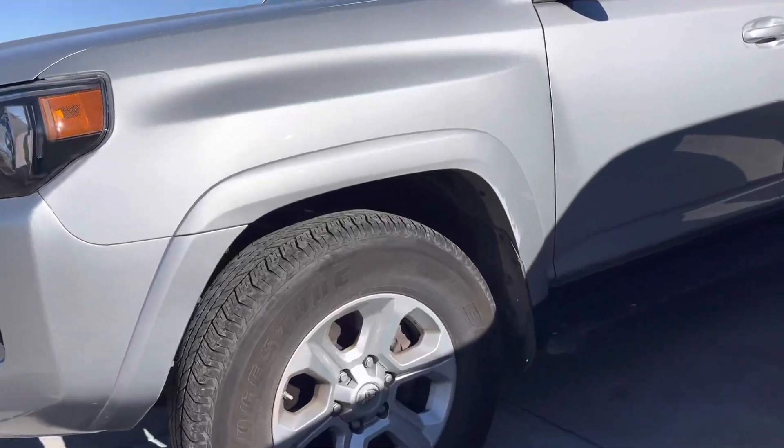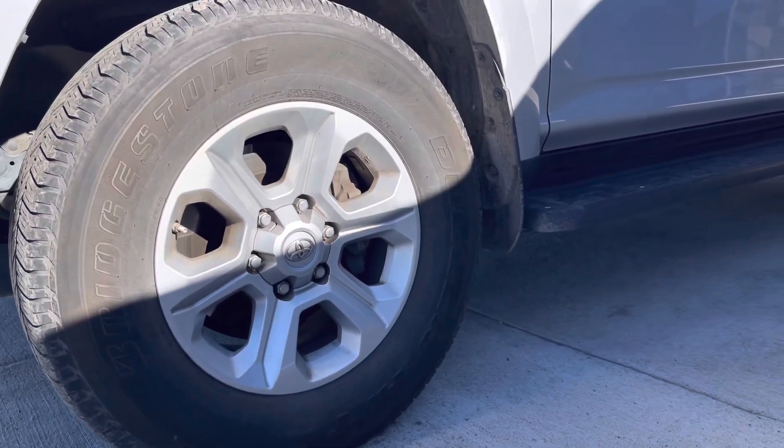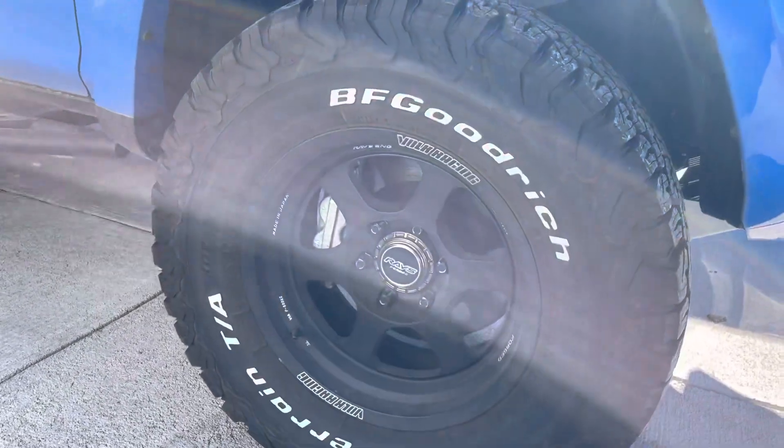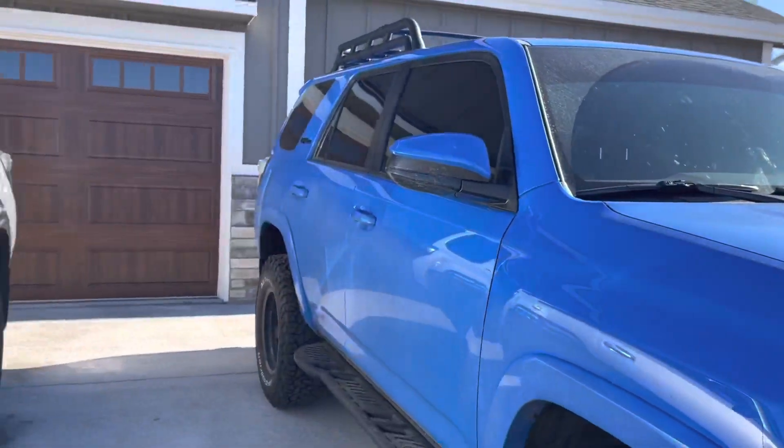I've never been a fan of these alloy wheels, but you're not trying to scream in anybody's face. Whereas on the Pro, these are the aftermarket TE37s, but they do come with some pretty cool black TRD wheels out of the factory.